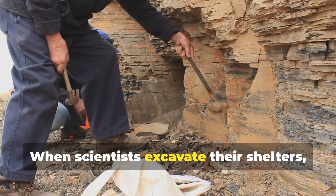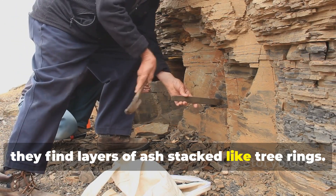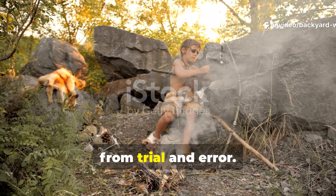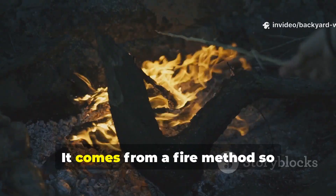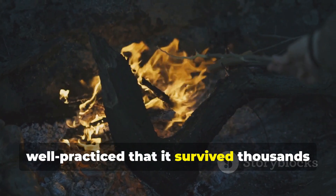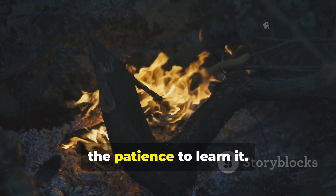When scientists excavate their shelters, they find layers of ash stacked like tree rings. That kind of consistency does not come from trial and error. It comes from a fire method so well practiced that it survived thousands of years and still works for anyone with the patience to learn it.